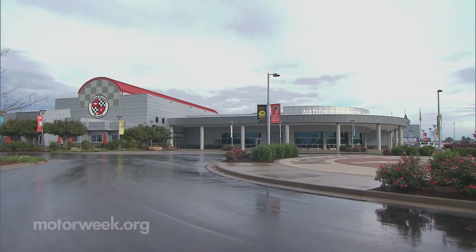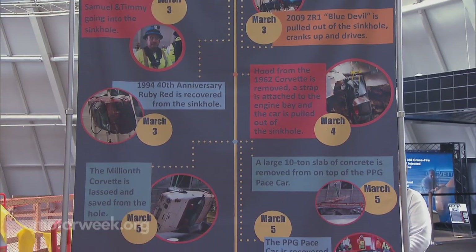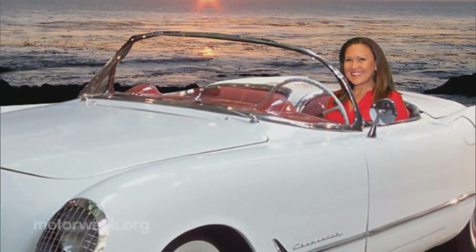So the next time you're in Bowling Green, Kentucky, make a pit stop at the National Corvette Museum. You'll learn a lot, see history in the making, and leave — like me — riding in style.